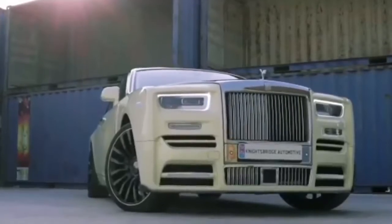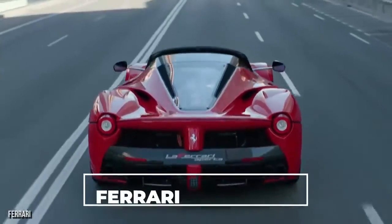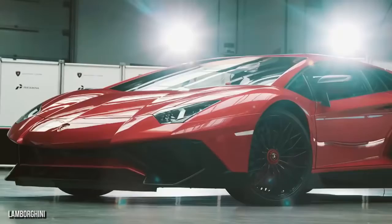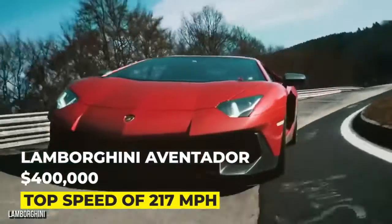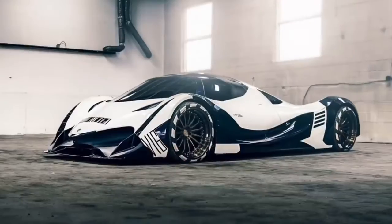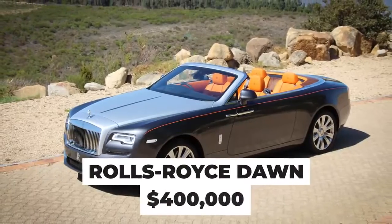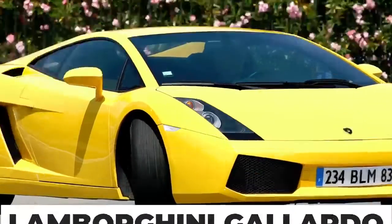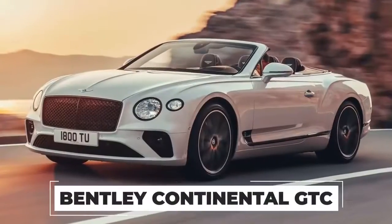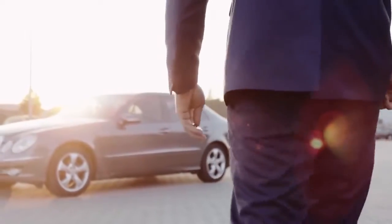Drake owns the very last Maybach 62S Landaulet ever built, estimated to have cost him over a million dollars. He also has a Ferrari LaFerrari purchased for over a million dollars, and a Lamborghini Aventador that cost $400,000 with a top speed of 217 miles an hour. The rapper also has a Devel Sixteen worth $2.2 million, a Rolls-Royce Dawn worth $400,000, and a few other classic luxury vehicles. His garage also contains a Lamborghini Gallardo, a Mercedes-Benz SLR McLaren, a Bentley Continental GTC, and a McLaren 675LT — that's a lot of cars to choose between every day.